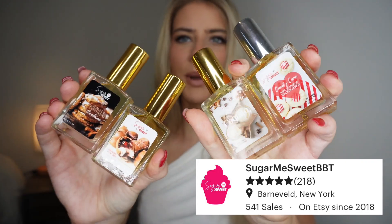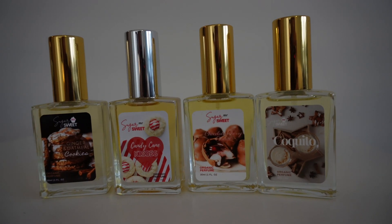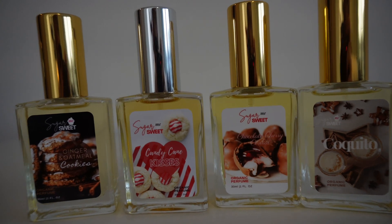Sugar Me Sweet BBT is a shop based out of New York and the owner has been formulating her own cosmetics since 2005, so she's been doing this for a really long time. What I really think is cool about this shop is that when you order a fragrance you can pick between the base — a sugar cane alcohol or a jojoba oil base — so if you don't want any alcohol you can get it alcohol free. Prices start at a 5ml bottle for $10, a 10ml for $16, or a 30ml for $22. Amazing price points.